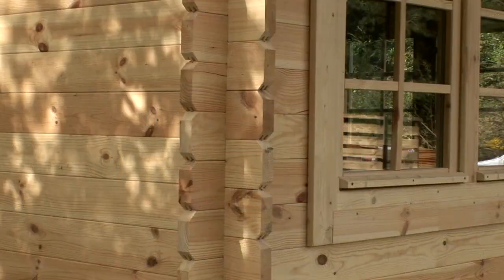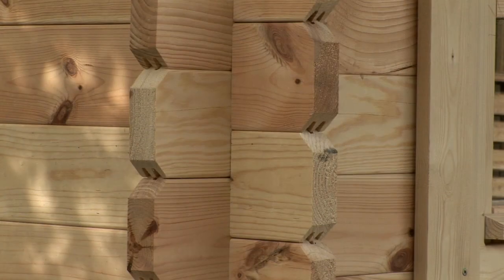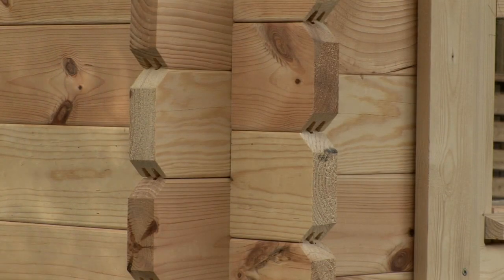The logs used in the construction of these buildings are precision cut to form a six-sided profile, which slots together as the cabin is built up. The shape of the joint creates a really tight fit, doesn't need any fixings, and gives the maximum resilience against the UK's wind and rain.